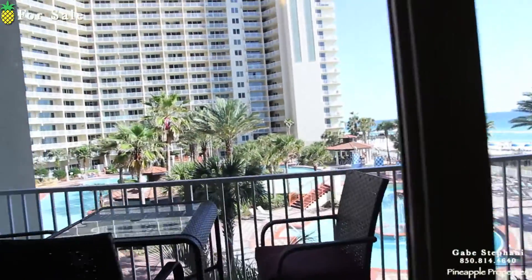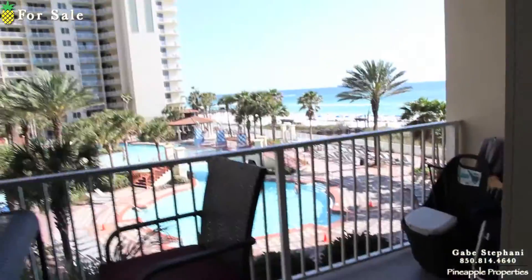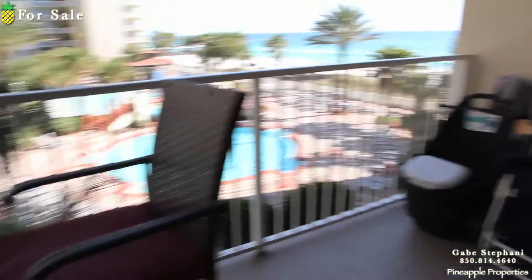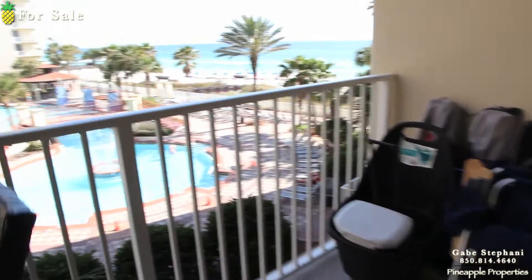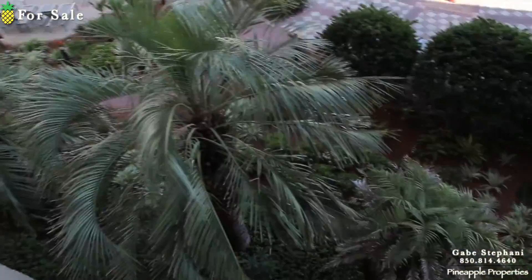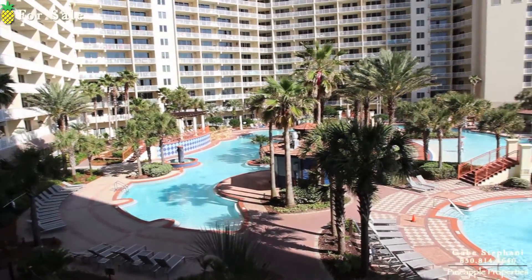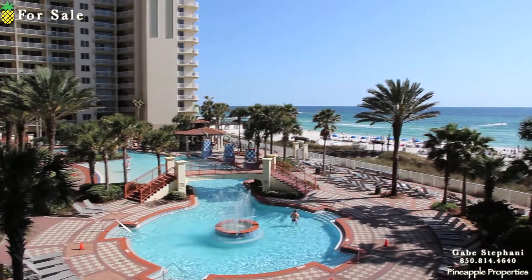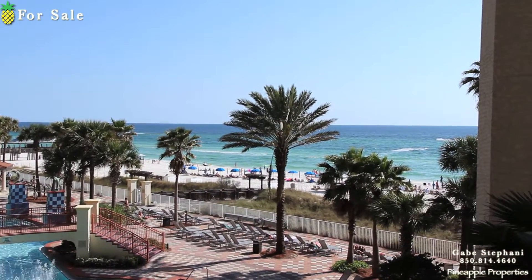Walking out to the balcony — it's got a big balcony for a studio, with a high top table. My very favorite thing about this one is it's three stories up, so you're higher than the palm trees down there. Great views over to the pool and really great views of the gulf.